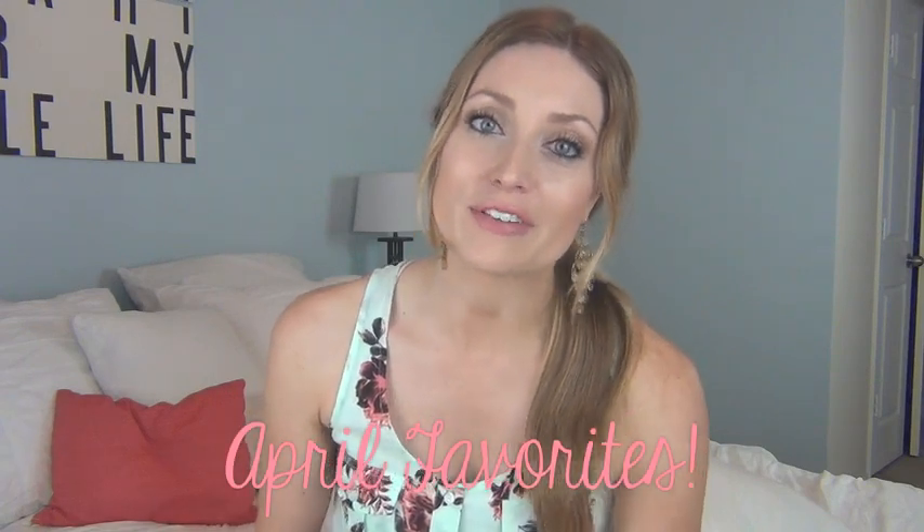Hey guys, so today I have my April favorites. These are products that I have been using and loving this month, and I also have one product that I did not like, so I will talk about that as well.